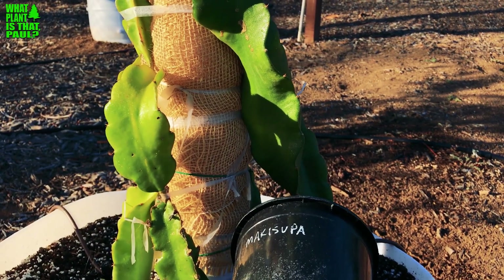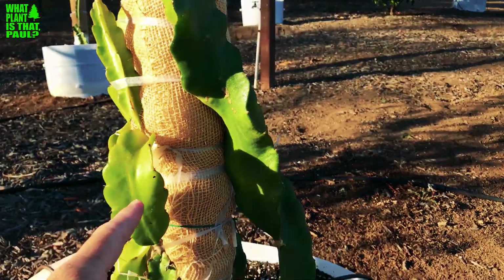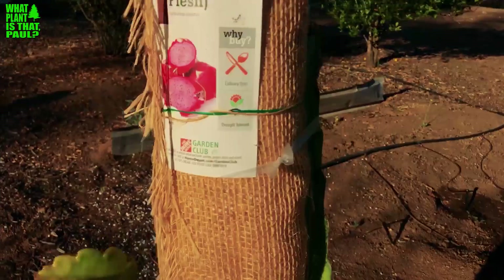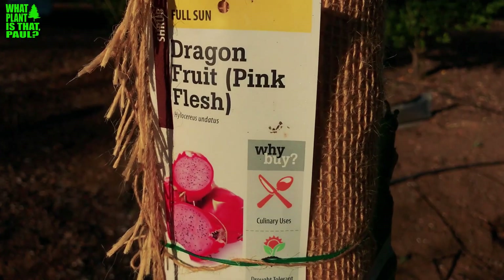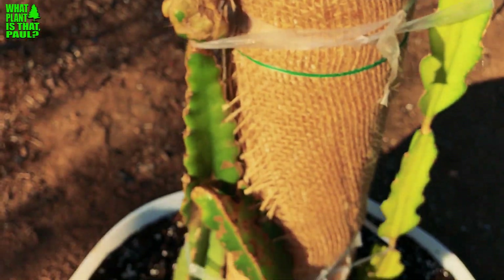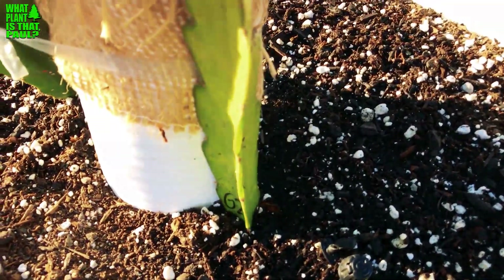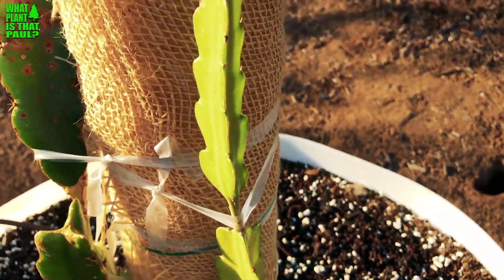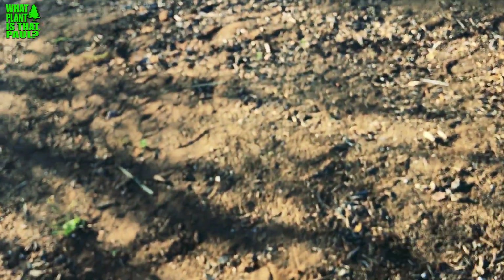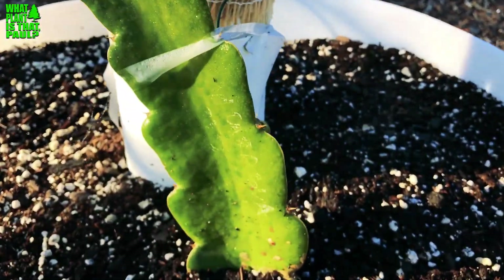First up is Makisupa — a known variety, red flesh, got that at Home Depot last year. Next is an unknown I also got at Home Depot, labeled 'Hilo Series Dante' with pink flesh in parentheses, but I'm not sure I trust that label, so I'm calling it unknown. And this one is G2 Thompson — a purple flesh variety, got that at Spicy Exotics.